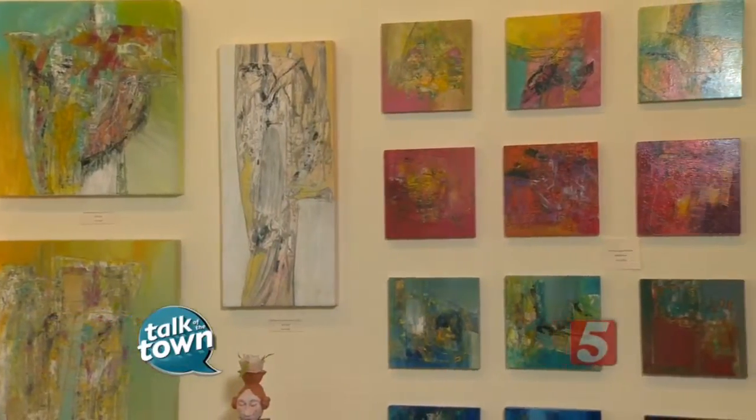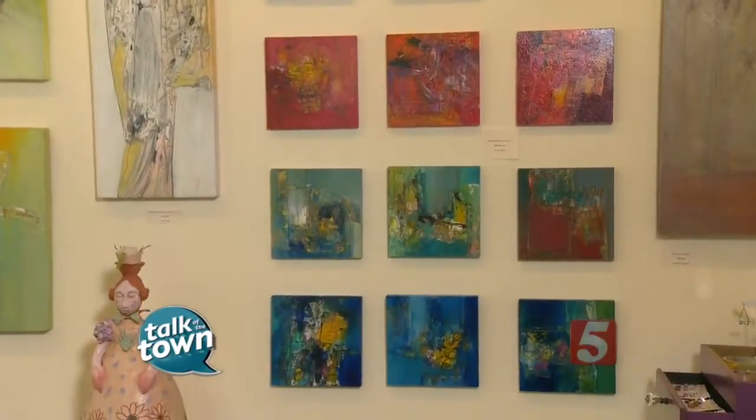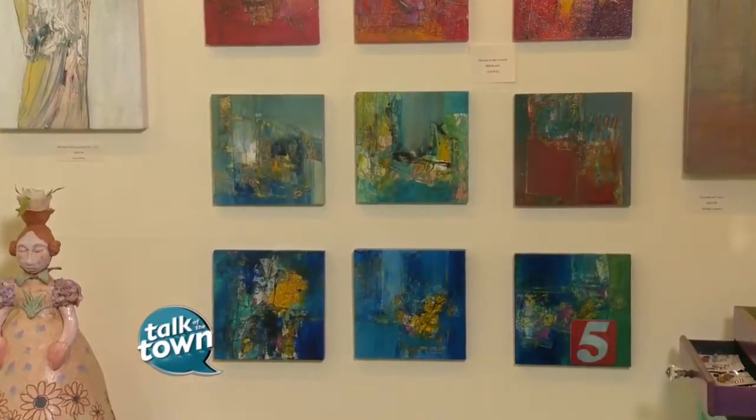I understand that you can hang those in four different ways too. So however the piece speaks to you, you can hang it. It's abstract, so she's made it easy to turn around — you can pick one, you can pick three, you can pick four. Pick a group and make it your own.